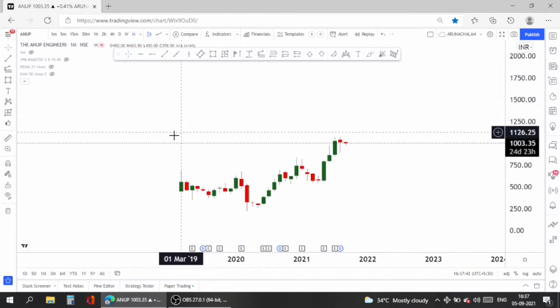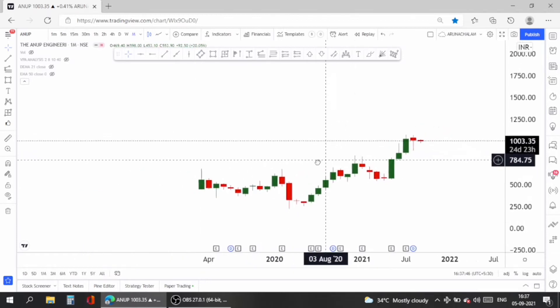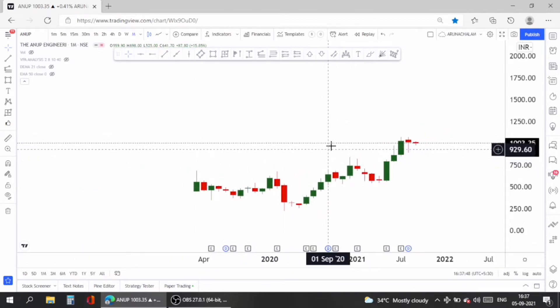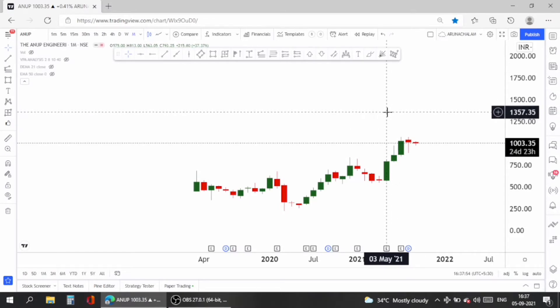Hi, this is Arnaj Ram. Today let us analyze Anup Engineering stock. The stock is very good for both short term and long term, so one can focus on it for either. It also gave a long-term breakout, but for short term it is particularly good.